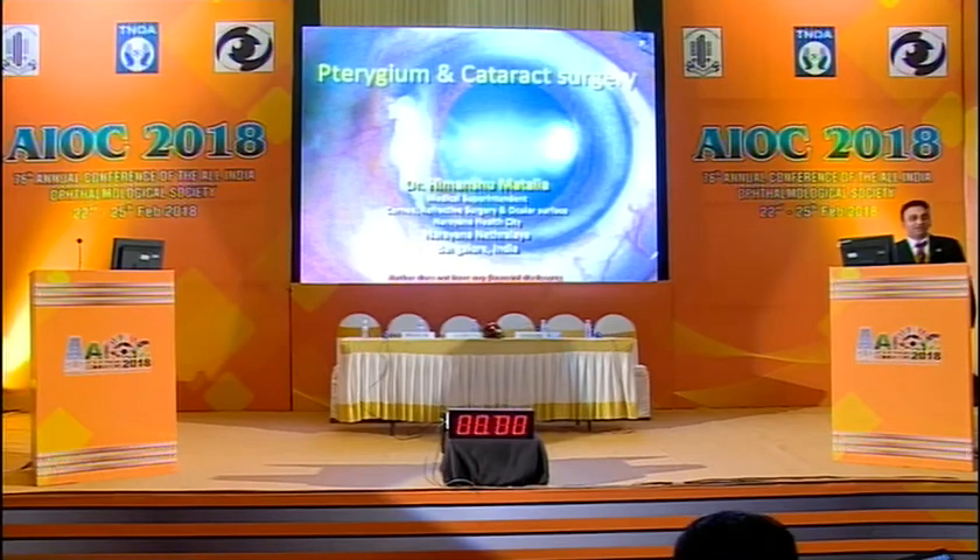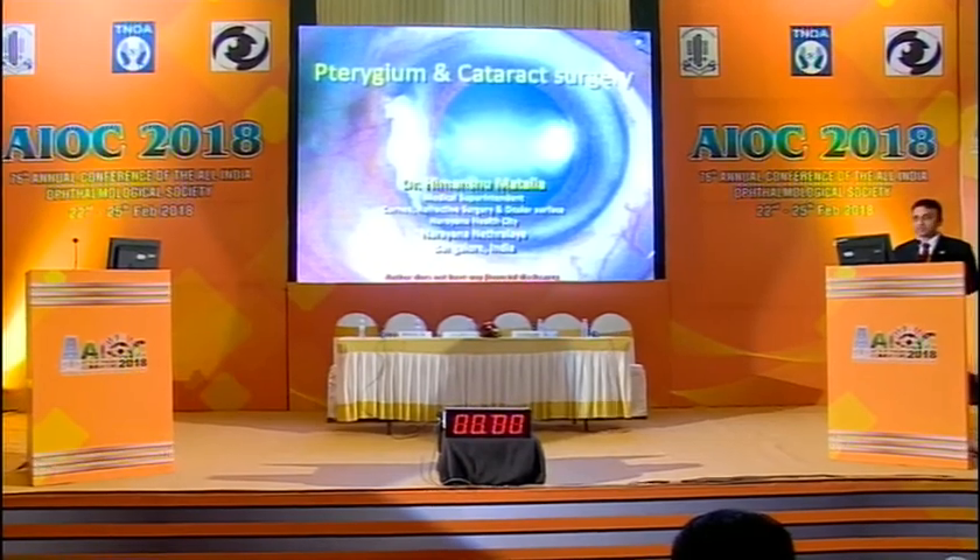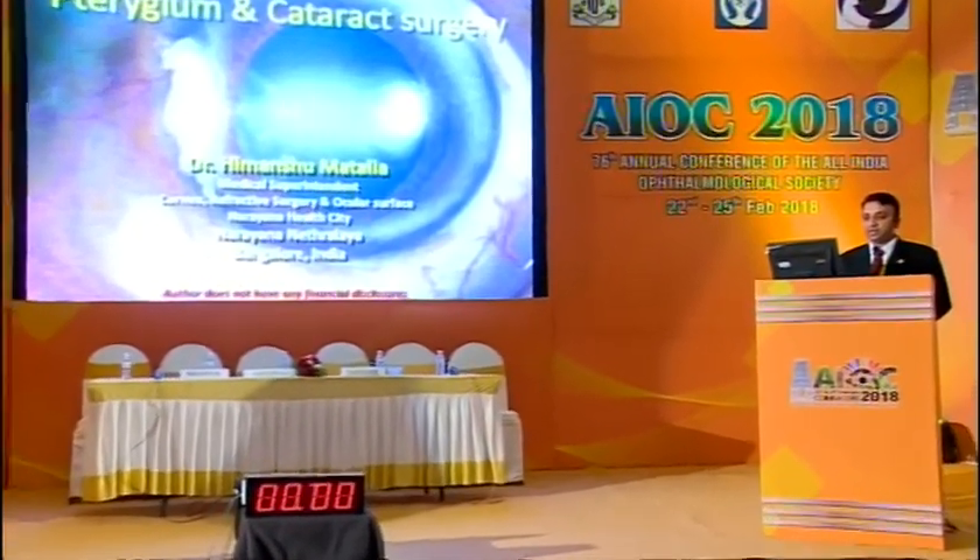Good morning. Very good morning to one and all. I welcome all of you on behalf of Cornea Society of India. I'll start with my talk on pterygium and cataract surgery. This talk is mainly for general ophthalmologist, comprehensive ophthalmologist. Feel free to give your inputs here.